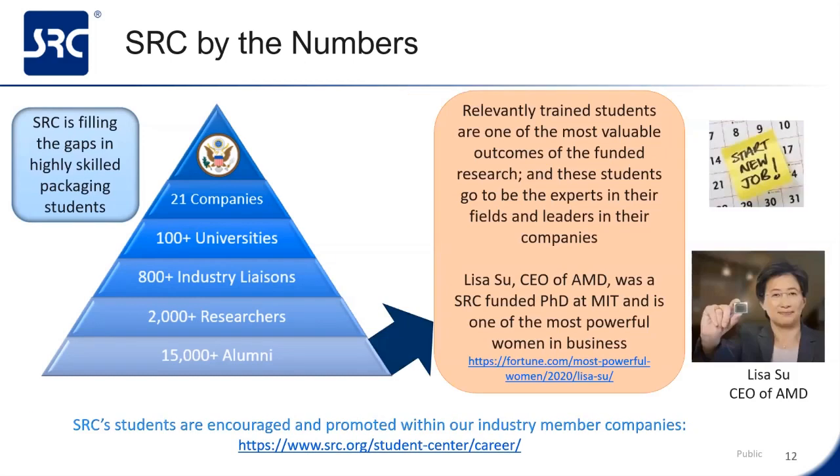Speaking of students, SRC is filling the gap with those highly trained, highly skilled students that the industry is looking for, especially in the packaging field. Relevantly trained students are one of the most valuable outcomes of the funded research. These students go on to become the leaders and experts in their field. Another example, even more famous, would be Lisa Su, CEO of AMD. She was an SRC-funded student at MIT and is considered one of the most powerful women in business today, also on the Forbes list in 2020. SRC students are encouraged and promoted within industry members as future experts in their field.